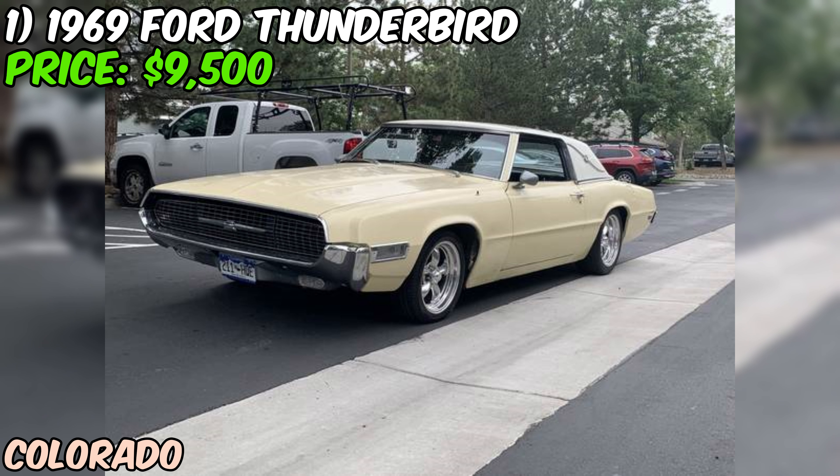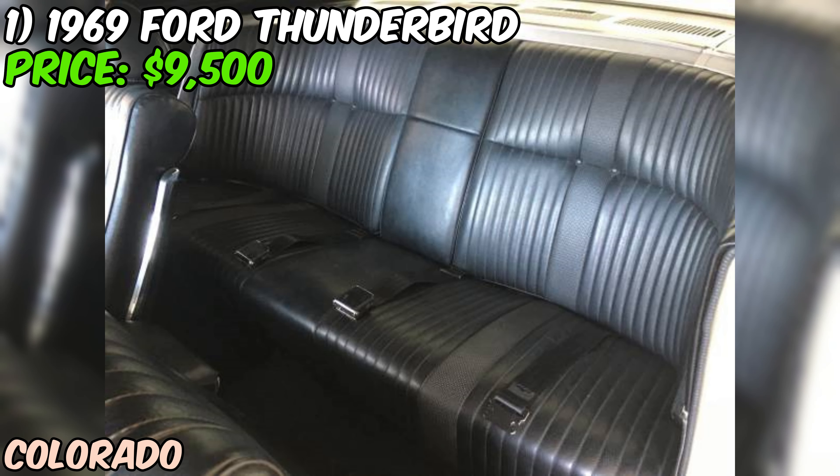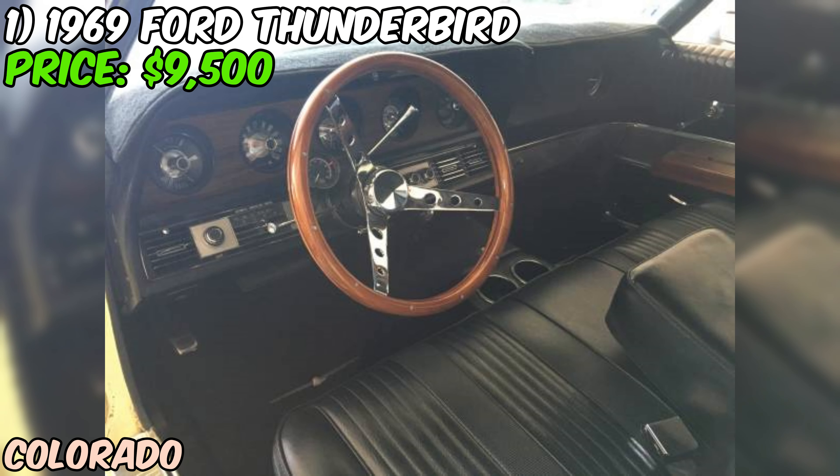We're talking new brakes, master cylinder, timing chain, intake manifold, water pump, electronic ignition, radiator, power steering pump, alternator, spark plug wires, wheels, and tires.